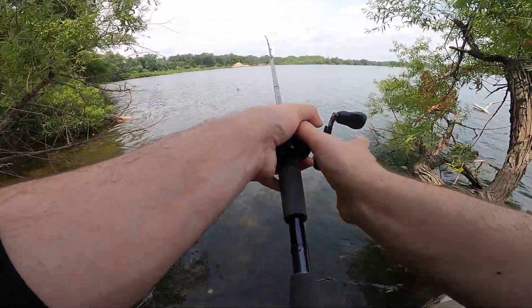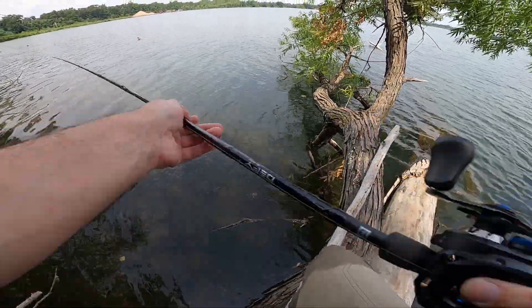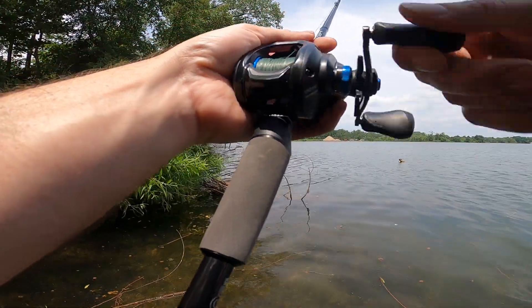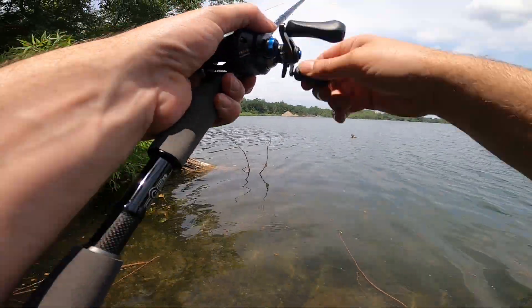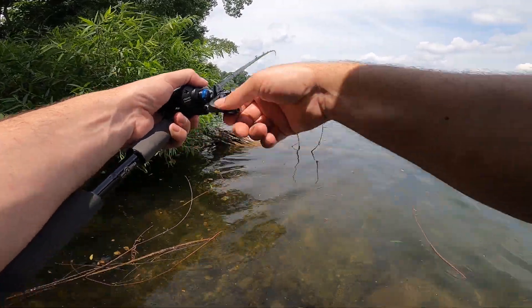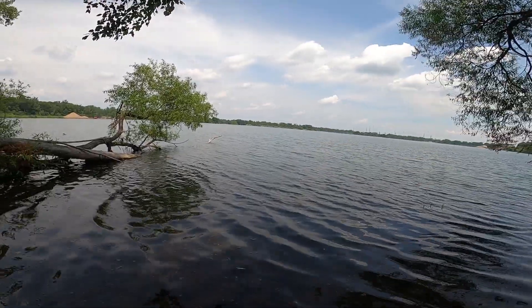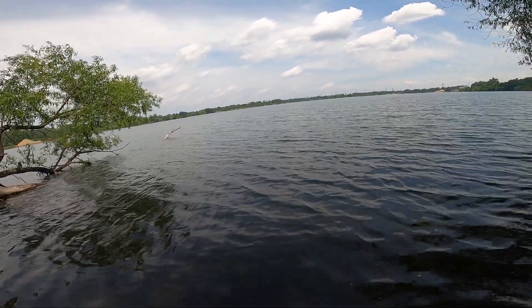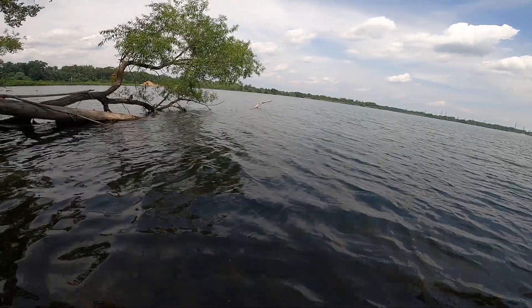Well you snagged that pretty good. Damn it — oh we got it! Heck yeah! Wow, how about that — we tore this line up. Alright, gotta go swim to the end of that tree to get my bait back. I need you guys to just watch my back because big snapper lives here, man.